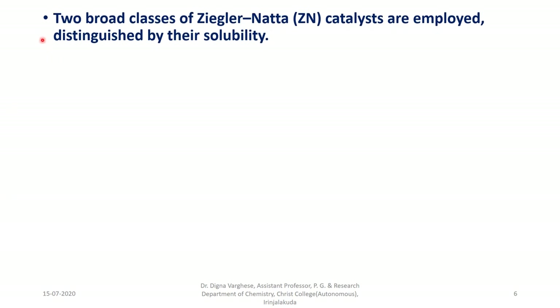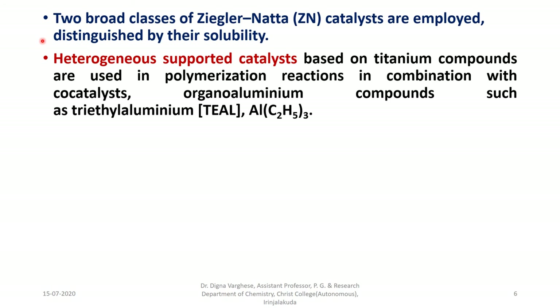Two broad classes of Ziegler-Natta catalysts are employed, distinguished by their solubility. The first and most common is heterogeneous-supported catalysts, based on titanium compounds used in polymerization reactions in combination with co-catalysts — organoaluminum compounds such as triethylaluminum (TEAL).